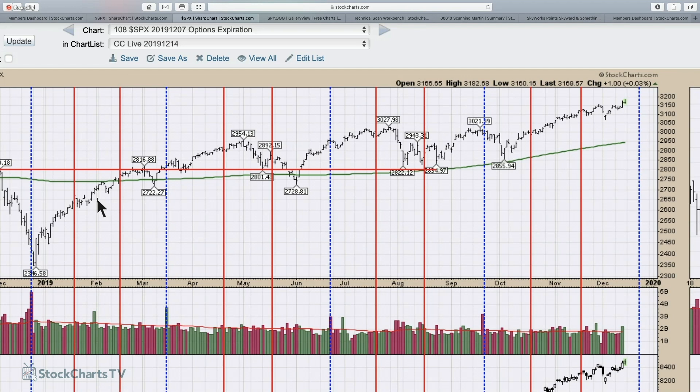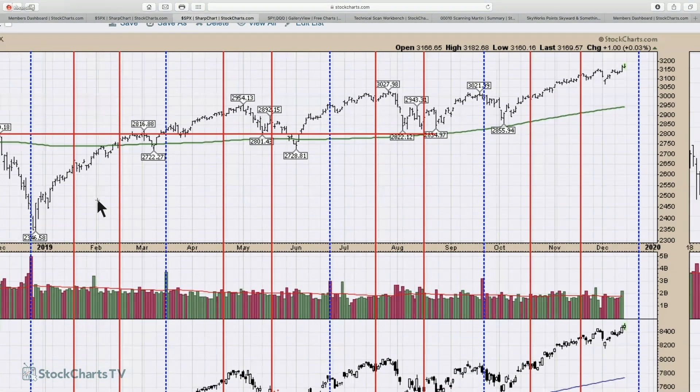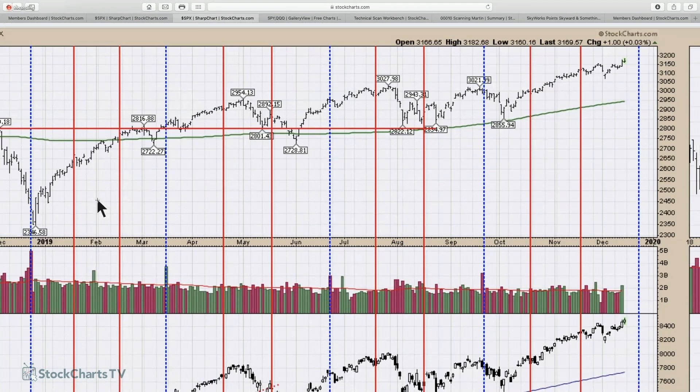Options expiration days can be reversal days, so where does the market sit? When we come back from commercial, I'll cover one of the other charts I create for gregschnell.com — one of the key indicators I use to figure out how bullish or bearish the market is. Be right back.